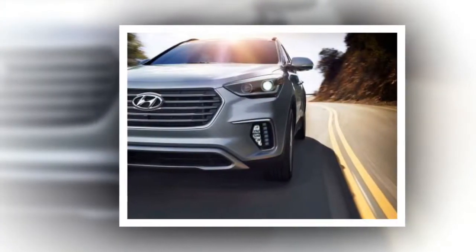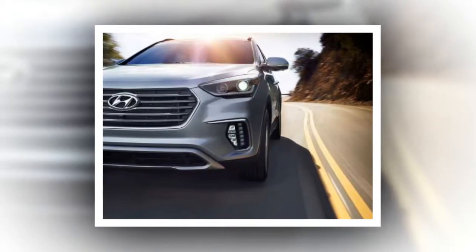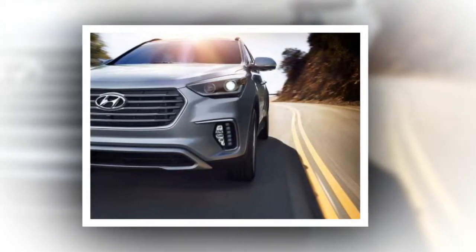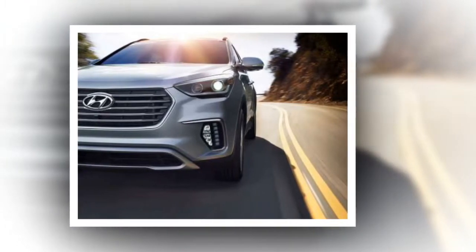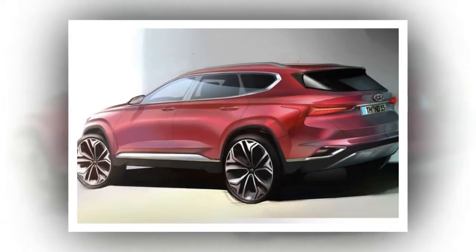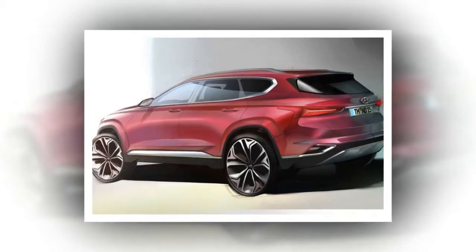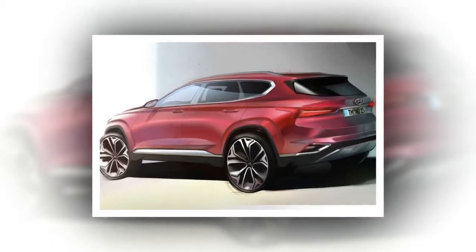The rear also gets a new bumper and dual mufflers. Right now, the Santa Fe features a 3.3-liter V6 engine producing 290 HP and 252 lb-ft of torque. This engine comes paired with a 6-speed automatic.